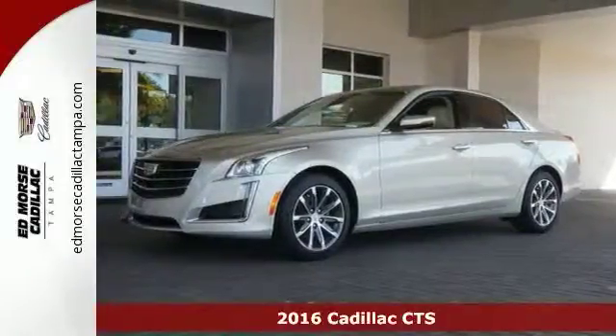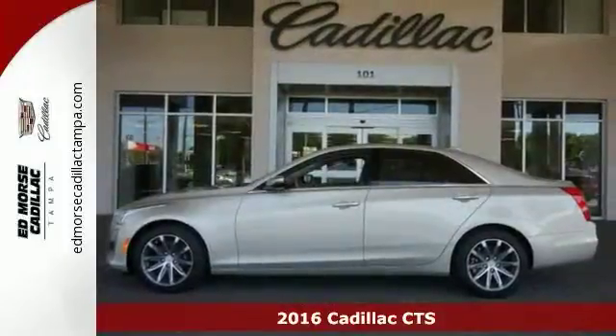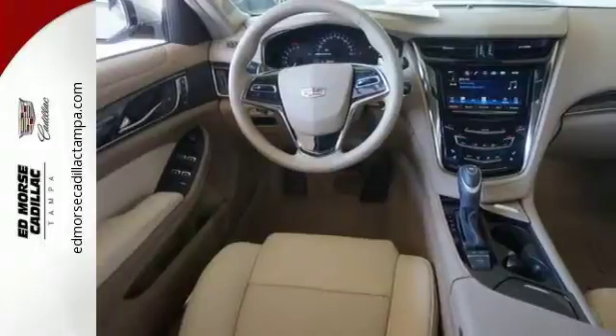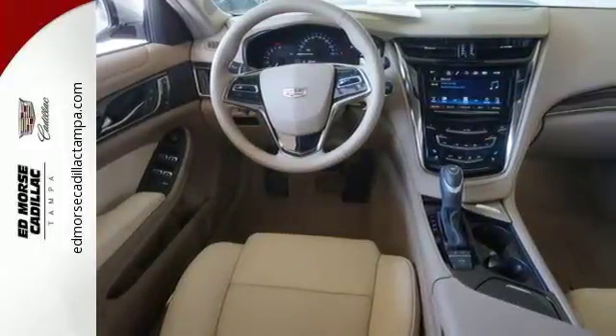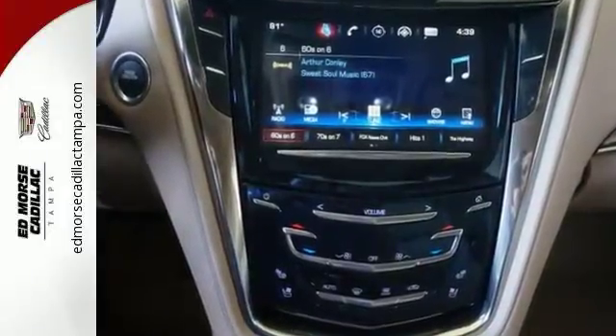It's a 2016 Cadillac CTS. The high expectations you have for luxury are met and exceeded in this sedan. The remote starter fires up the powerful engine from your office as the anticipation for the ride in this elegant, powerful and tested masterpiece of engineering builds.